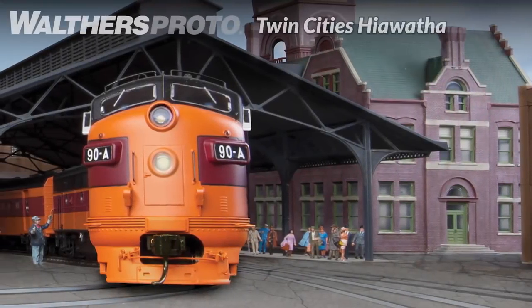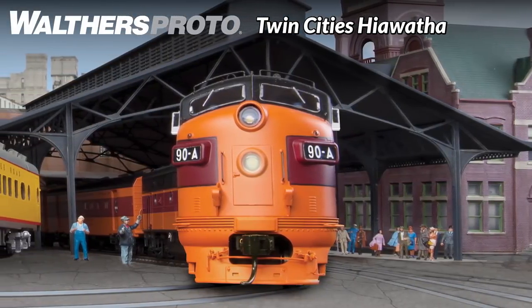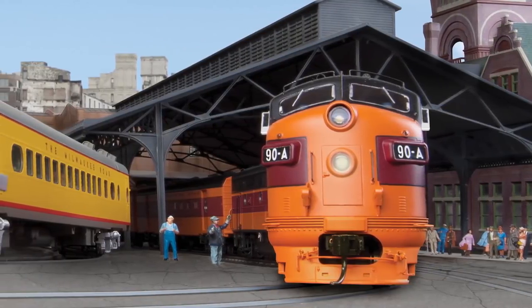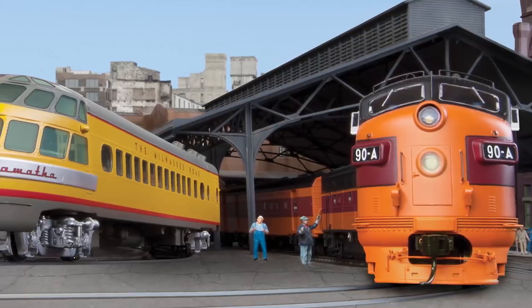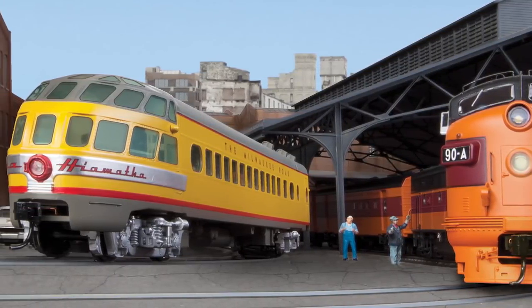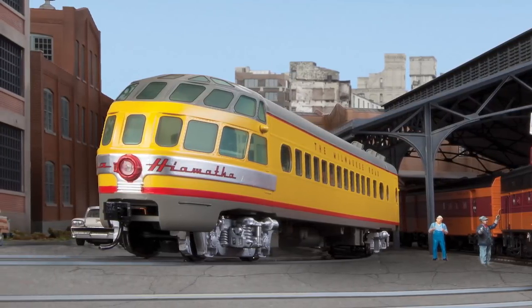All aboard the Twin Cities Hiawatha, the next HO name train from Walthers Proto. All nine signature cars will be available in orange and maroon as well as the later yellow and gray schemes, with a variety of new features and upgrades. This also marks the first time Limited Run Deluxe Edition consists of these great trains will be available in both schemes, complete with factory installed LED lighting, prize figures and more.